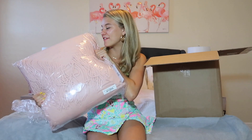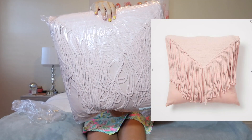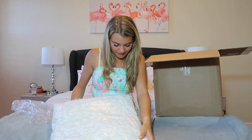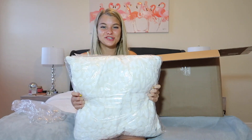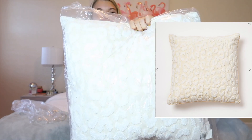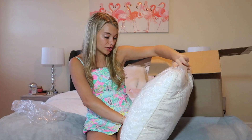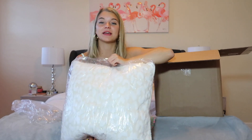This next pillow is actually for Chloe's bed, so I'm not going to take anything out of the plastic for her just because I feel like that's a nice thing to do. But it's this beautiful pink tassel fringe pillow. It's huge and it is so stinking cute. This next pillow is also for my roommate Chloe and I'm a little upset that I didn't get one as well. It is this cheetah leopard print cream and white pillow. It's so cute. Oh, this is going to be adorable.